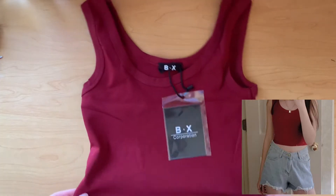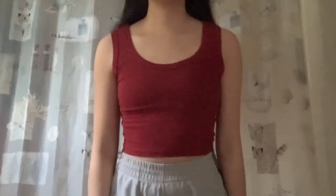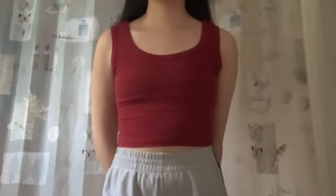The next two items I got are both tank tops. I bought them in red and white. They're both great material and they're very nice basics.